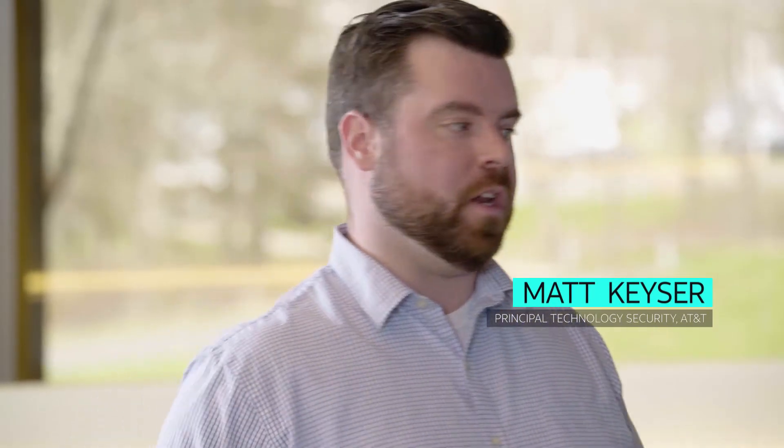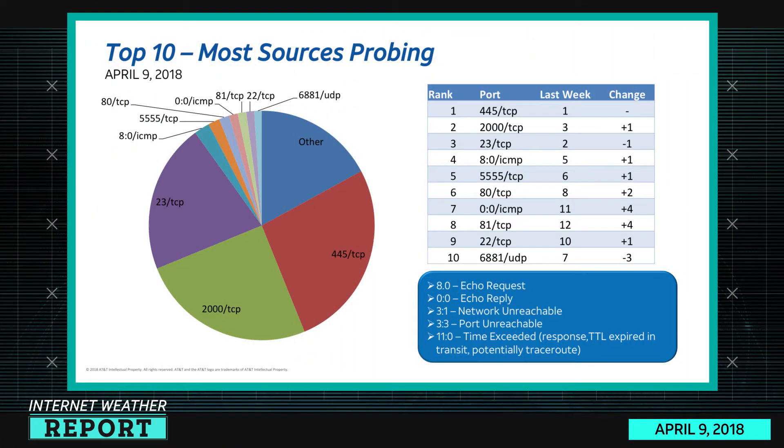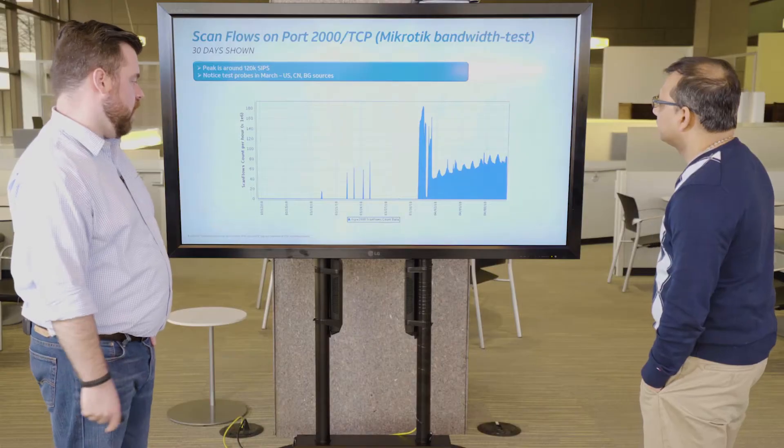Most sources probing is also kind of interesting. It was a surprise to find that 445 is at the top this week. 2000 is in second place — 2000 TCP, which we know is related to the MikroTik routers. 23 TCP is in third. We have 80 ICMP which is echo requests, 5555 which is the Android ADB debug bridge on the internet, 8 TCP and ICMP 0/0 echo reply, 81 TCP which we'll talk about again, 22 TCP is up one, and 6881 is down by three.